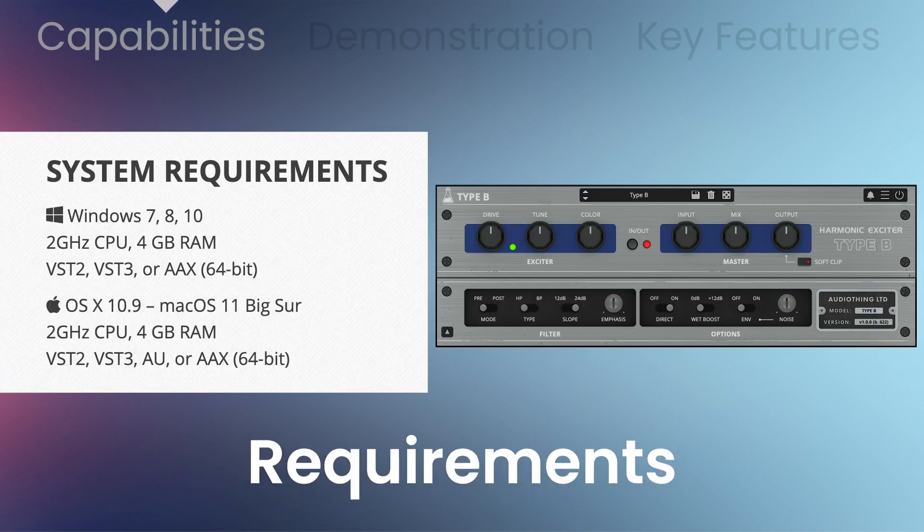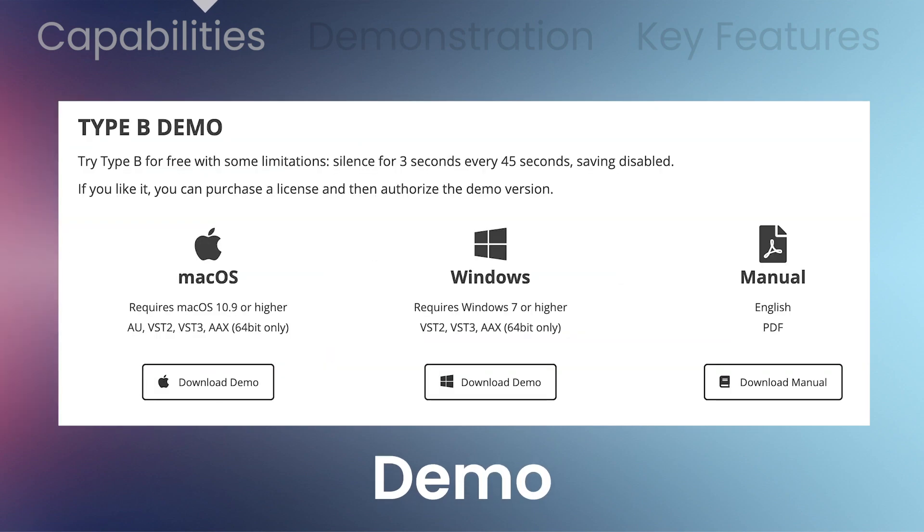A 2 gigahertz CPU and 4 gigabytes of RAM is required, and you'll need Windows 7, 8, or 10, or Mac OS 10.7 through 11 Big Sur. Try out the demo for PC or Mac to test the sound or ensure compatibility.